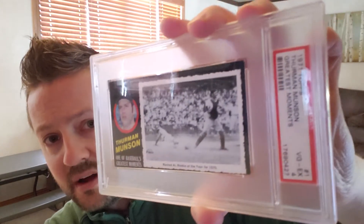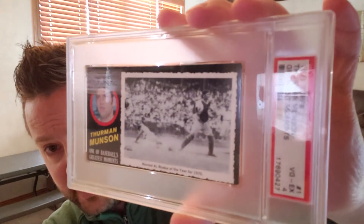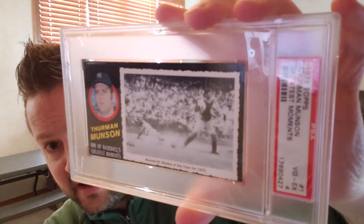Of course it has his AL Rookie of the Year as the moment on the card. Basically, the card depicts a Thurman Munson portrait, and there are actually 55 cards in the set. This is card number one in that set, and it depicts an action shot on the right-hand side. As you can see, this card is graded a PSA 4. The reason for that is these cards were miscut a lot and centering is just terrible on them, plus the black borders — there are a lot of chipping issues and things like that.